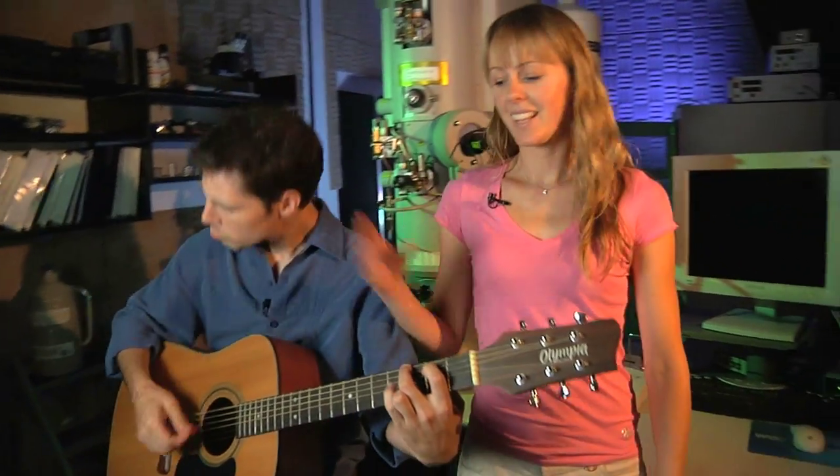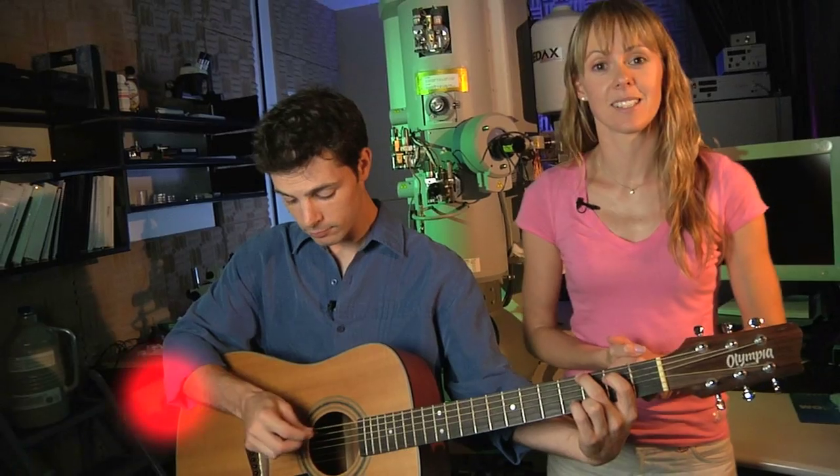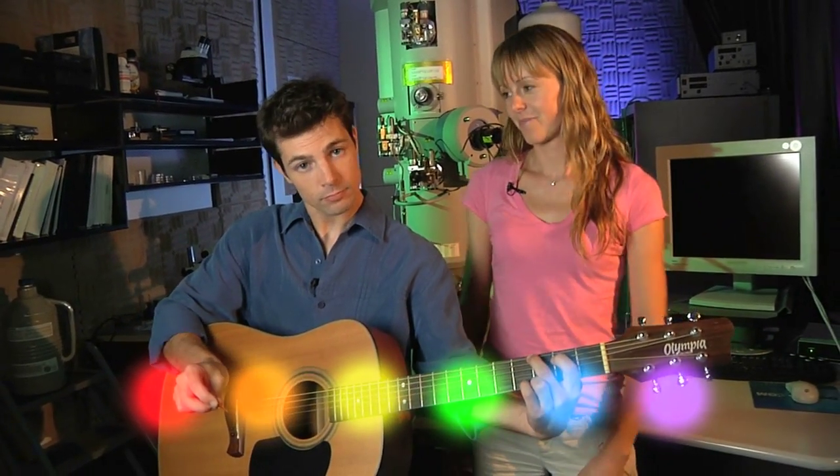Think of a guitar string. The different aspects of sound are similar to light. The note is like the colour of light. And if you strike the string harder you get a louder sound, which is like a brighter light.